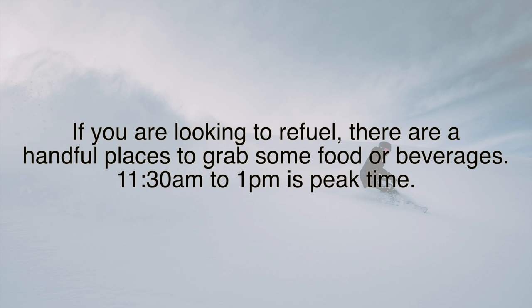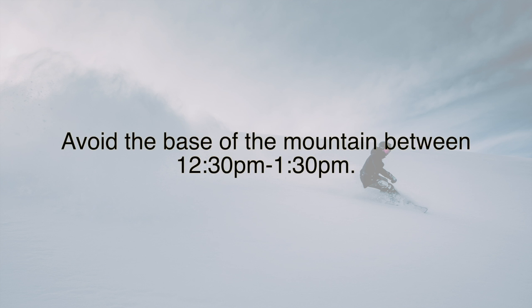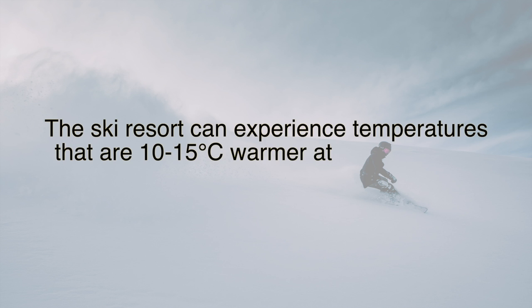If you're looking to refuel, there are a handful of places to grab food or beverages. 11:30 am to 1 pm is peak time, so get in early or later if you want to miss the rush. Avoid the base of the mountain between 12:30 and 1:30 pm as that's when most people are returning from lunch and lineups occur. For those looking to feel like they're standing on top of the world, take a 20-minute hike from the Knob Chairlift to the 8,570-foot-tall Marmot Peak. The ski resort can experience temperatures 10 to 15 degrees Celsius warmer at mid-mountain than in the town of Jasper, caused by temperature inversions.